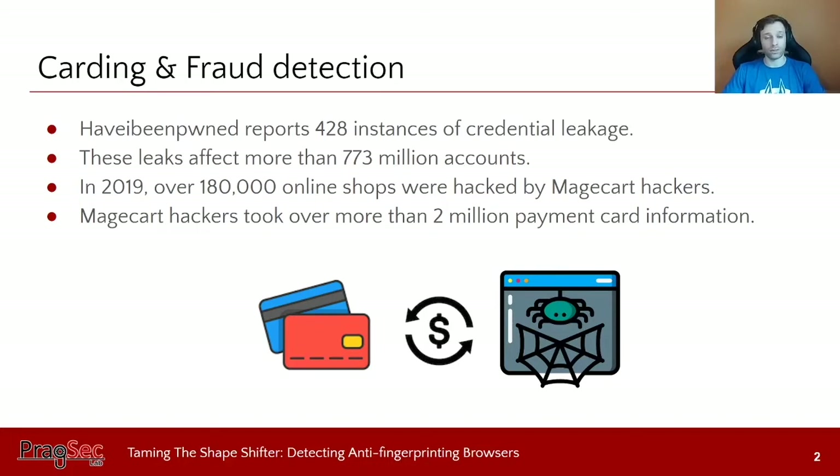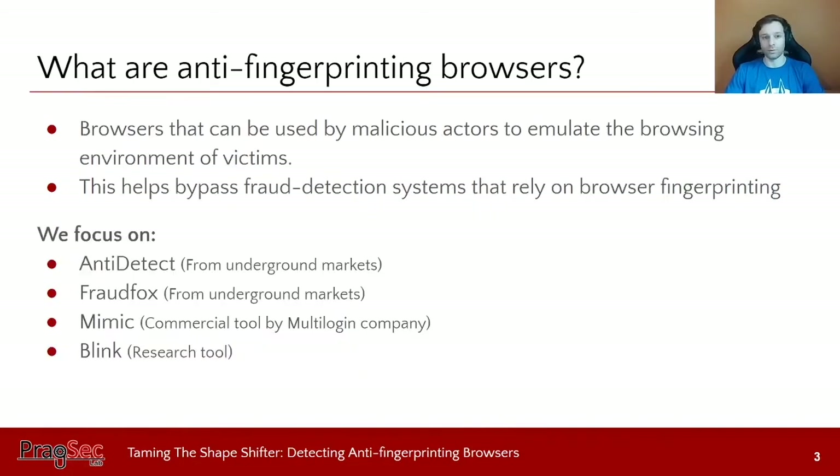When attackers gain access to account or payment information, they go to underground markets and start selling this information. It turns out that malicious actors have built specialized tools called anti-fingerprinting browsers to bypass existing fraud detection systems. There also exist commercial versions and research tools built to bypass tracking or browser fingerprinting that can be used for the same purpose.